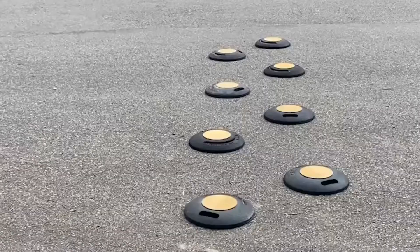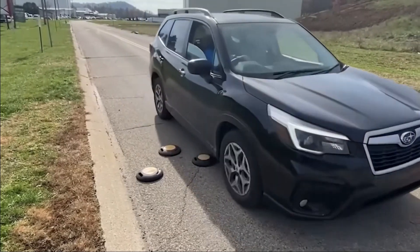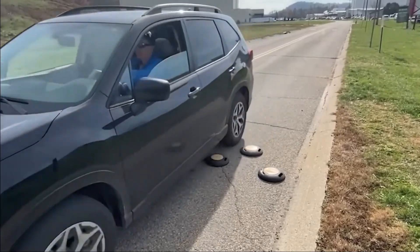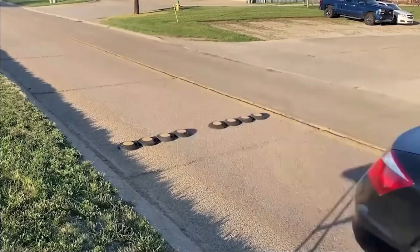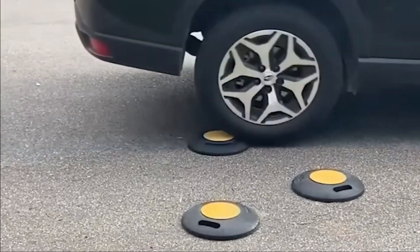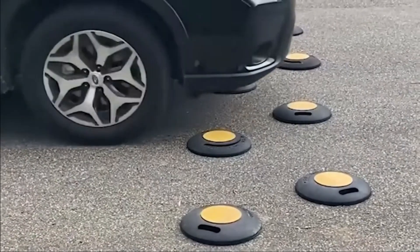Built-in handles make carrying and positioning a breeze. Crafted from recycled rubber, these speed bumps are environmentally friendly, making them perfect for temporary road installations requiring daily setup and removal. Available as part of a seller's kit for just 550 dollars.